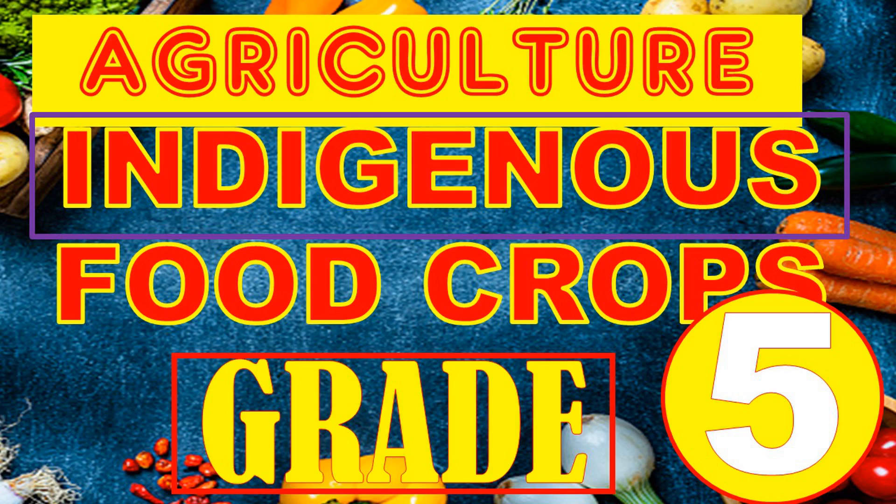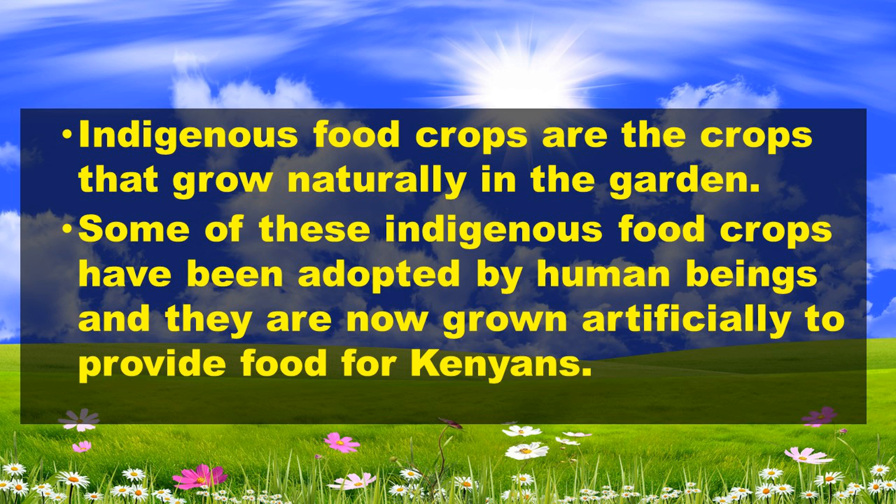Hello learner. Welcome to the agriculture lesson for grade 5. Today we are going to learn about indigenous food crops. Indigenous food crops are the crops that grow naturally in the garden. Some of these indigenous food crops have been adopted by human beings and are now grown artificially to provide food for Kenyans and other peoples.